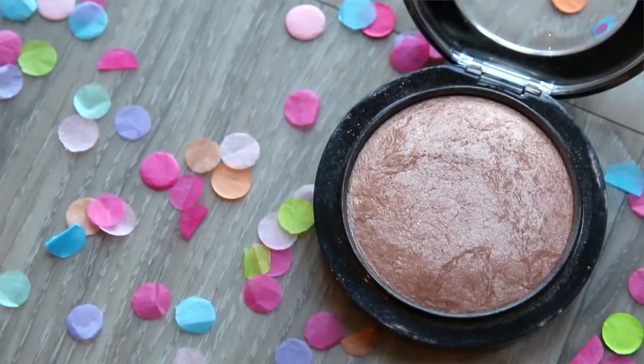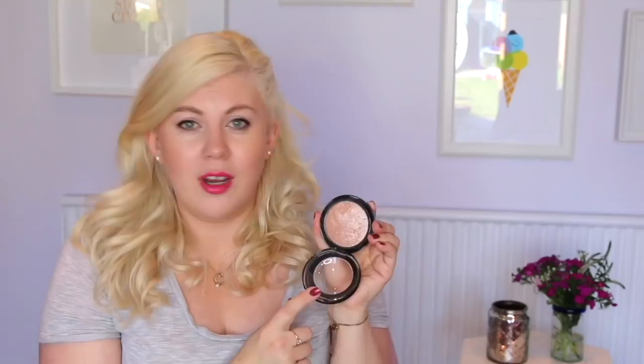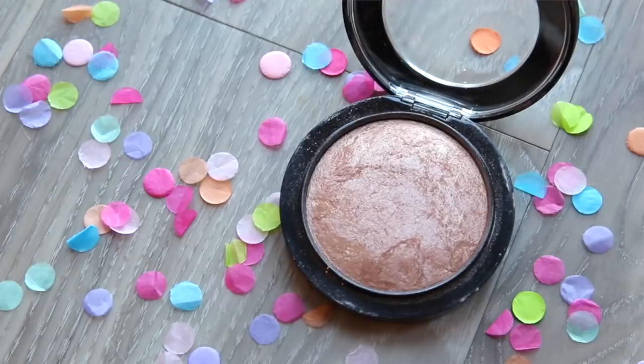This is an oldie but goldie — the MAC Soft and Gentle Mineralised Skin Finish highlight. I've tried so many highlights and every other month I feel like I'm trying a new one, but every time I come back to this one. It is soft and gentle but it just makes you look sun-kissed and not like your cheeks are mirrors. I just love it. A winner.